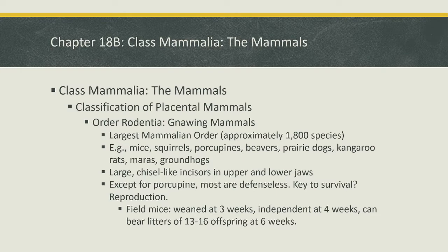The first order is Order Rodentia — the gnawing mammals. This is the largest order of mammals with about 1,800 species. These include mice, squirrels, porcupines, beavers, prairie dogs, kangaroo rats, maras, and groundhogs. You wouldn't normally think of mice and porcupines as being in the same group, but they share characteristics that place them together rather than in any other group.